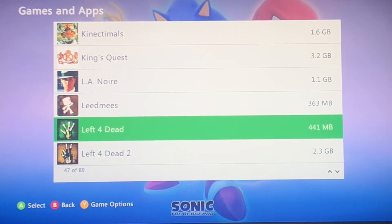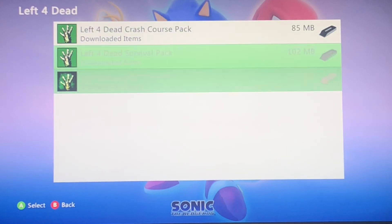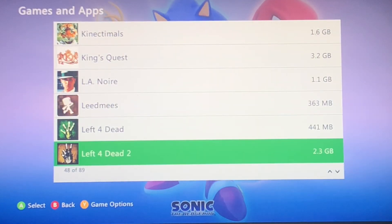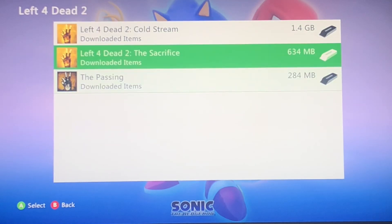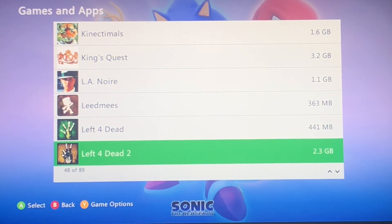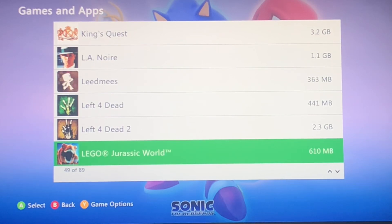This is something I want to point out — Left 4 Dead. You could actually get this on the 360, along with the second game. You can't download these for some odd reason on the Series X or Steam — they're completely delisted. I think Left 4 Dead 2 had pre-order DLC.